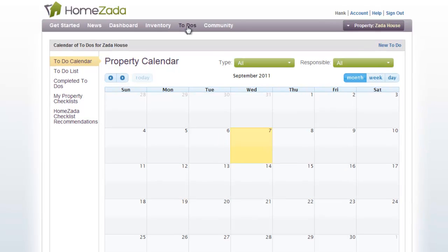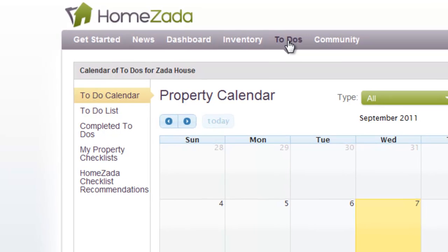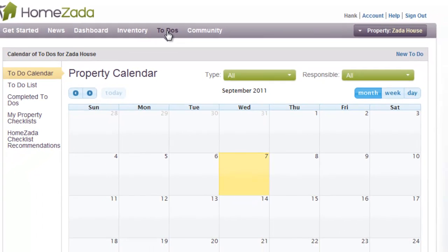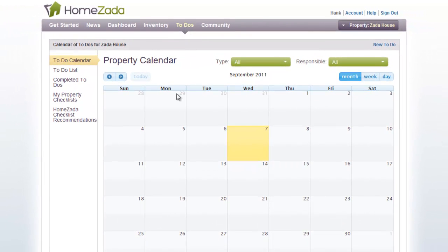On the left side of the screen are five features that work together to manage and maintain your home. The center of the screen is your shared property calendar, which is completely empty after you create a property because HomeZata lets you choose how to use the system based on your home and your preferences. A great place to start are HomeZata's checklist recommendations.